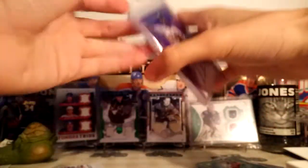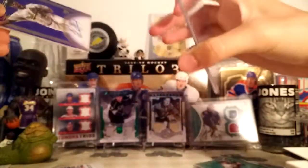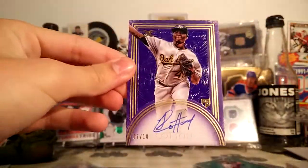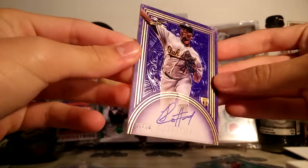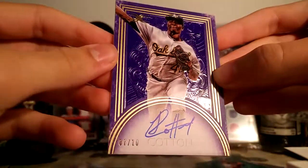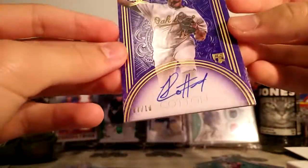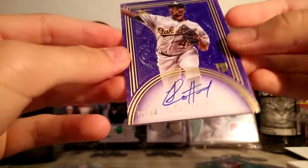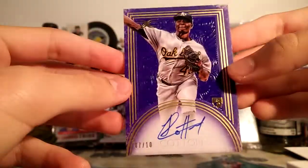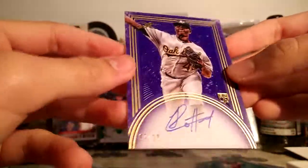The next one's pretty much the same thing, but it is a purple version. This one is of Jordon Cotton — this is the purple version, 7 of 10. Jordon Cotton, not a big name. Neither is Yuli Gurriel, whatever his name is. But they're just really cool looking cards. You can see this one's all nice and purple. Super cool. I love these cards.